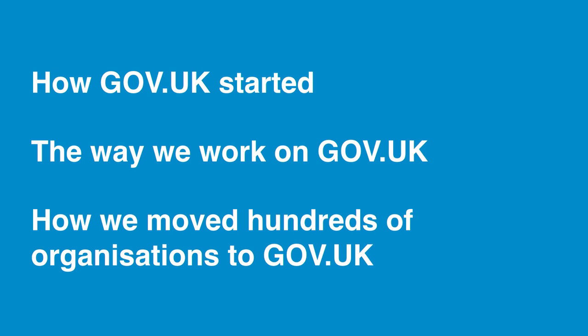I'm going to talk about where the website came from, how it began, and how we work on it day to day. And then Jenny's going to talk about how we moved all of the old government websites onto one single domain.